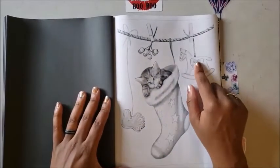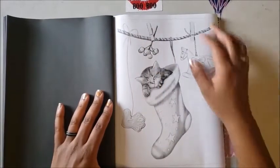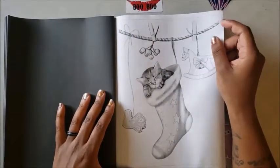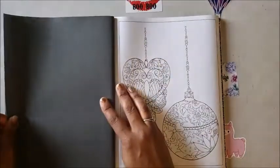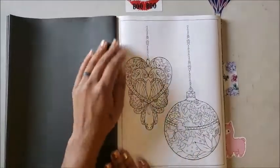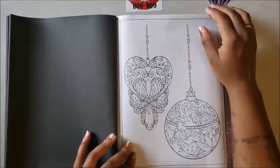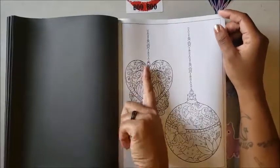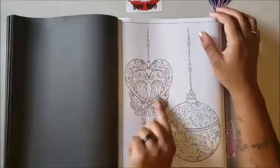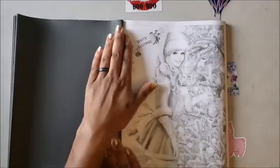Oh snap — we've got a sleepy kitty in the stocking, and a little dove on the rocking horse with little berries on top. What are those berries called from the poinsettias? Then we just have two Christmas ornaments here decorated with all kinds of stuff, almost like a mandala — and one actually looks like a mirror copy of the other side.